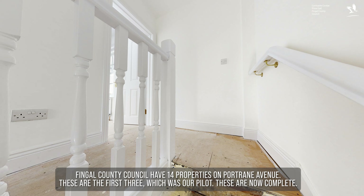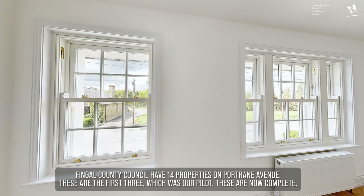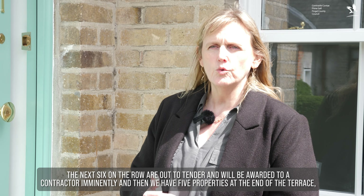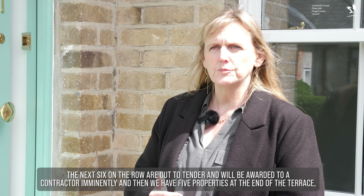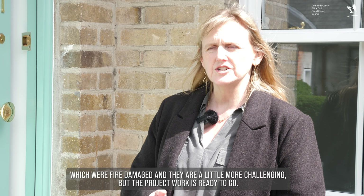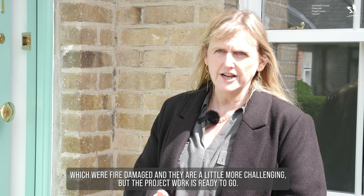Fingal County Council have 14 properties on Port Allen Avenue. These are the first three, which was our pilot — these are now complete. The next six on the row are out to tender and will be awarded to a contractor imminently. Then we have five properties at the end of the terrace which were fire-damaged — they are a little more challenging, but the project work is ready to go.